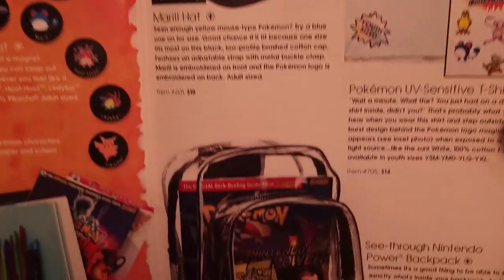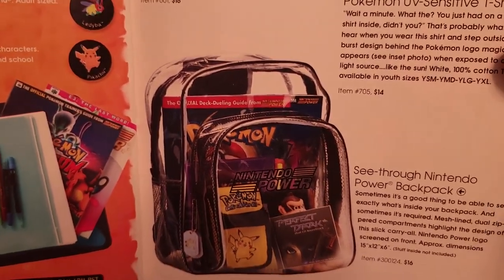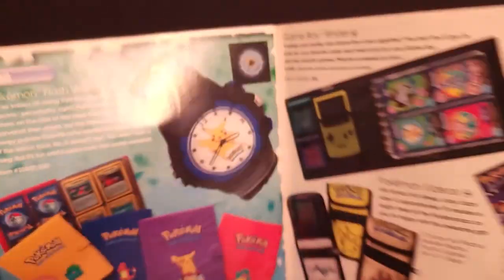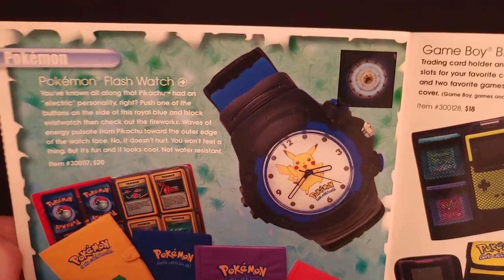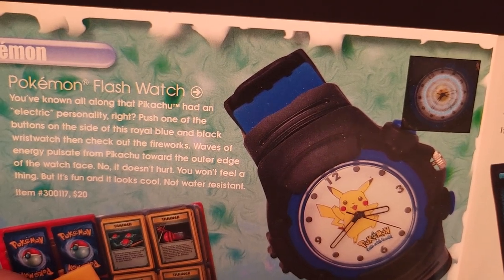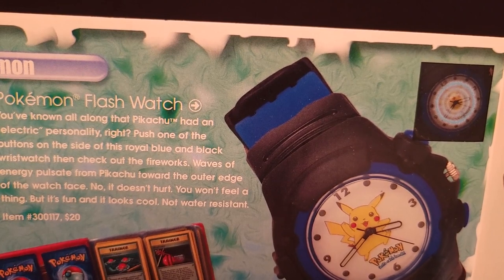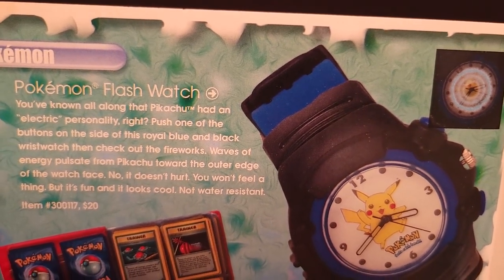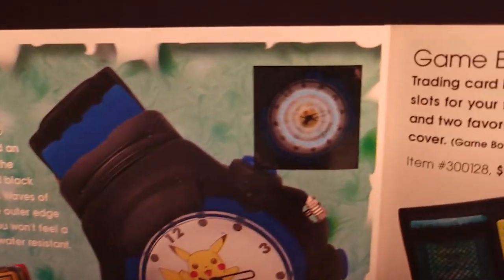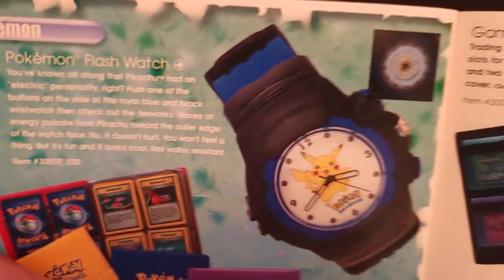I see a little Marrill. Here is a see-through Nintendo Power backpack — kind of fun, just got the Nintendo Power logo there — $16. And here we see the Pokemon watch that was on the cover, called the Pokemon Flash Watch. Push one of the buttons on the side of this royal blue and black wristwatch and waves of energy pulsate from Pikachu toward the outer edge of the watch face. That would have been really cool — just $20.